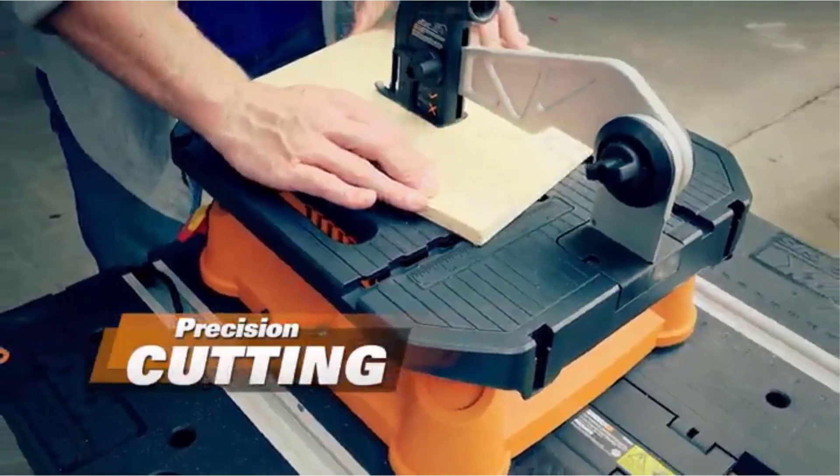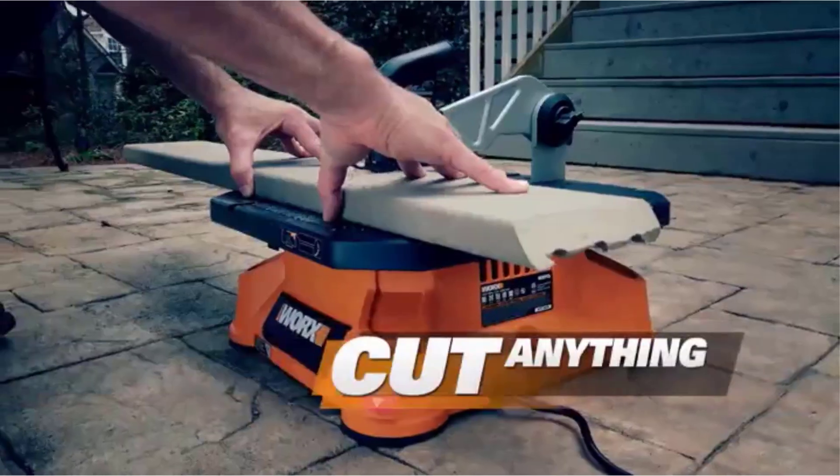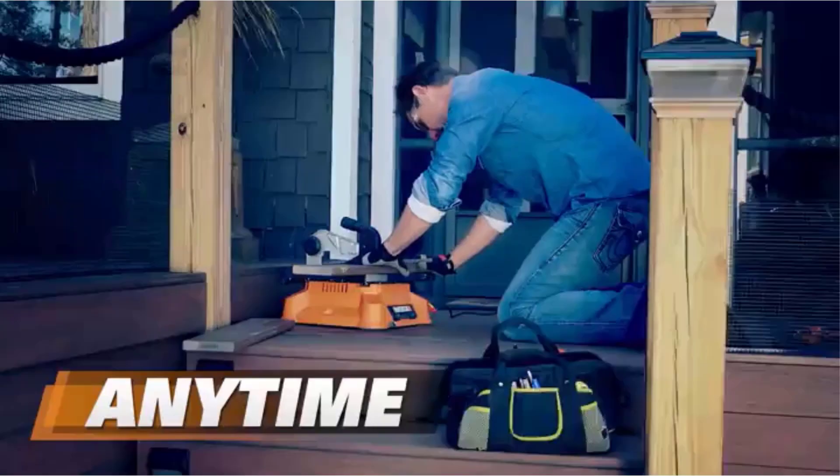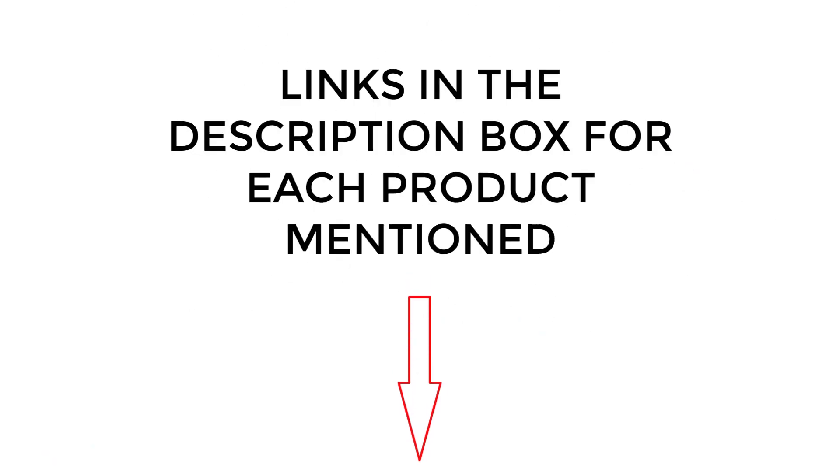I did extensive research, read tons of reviews, and compiled a list of the best portable table saws from reputable brands. After much research, I found those products very helpful for people like you. If you want to know about the price and other information, be sure to check my description. So, without any further delay, let's jump into the video.